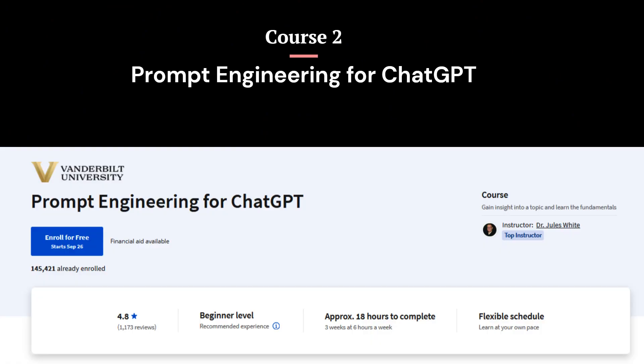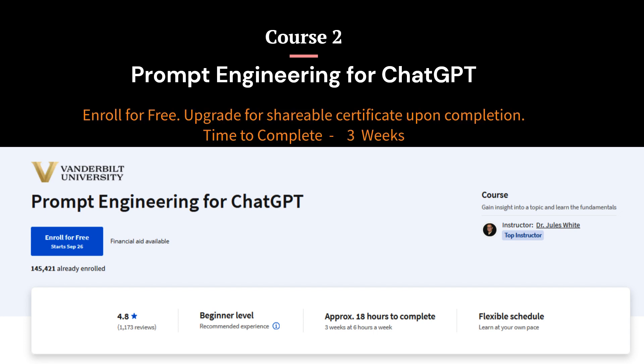Course 2: Prompt Engineering for ChatGPT from Coursera. This course is an introduction to the patterns and approaches for writing effective prompts for large language models. You will learn the techniques to craft prompts that yield precise and meaningful responses, unlocking the immense capabilities of these AI systems. From mastering prompt patterns to creating sophisticated applications tailored to your personal, business, or educational needs, this resource equips you with the knowledge and tools to leverage AI effectively in various aspects of your life.